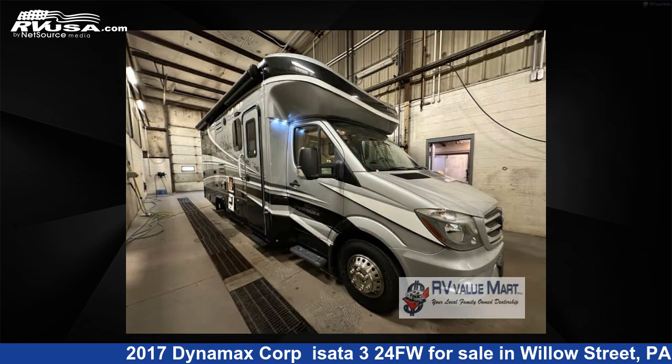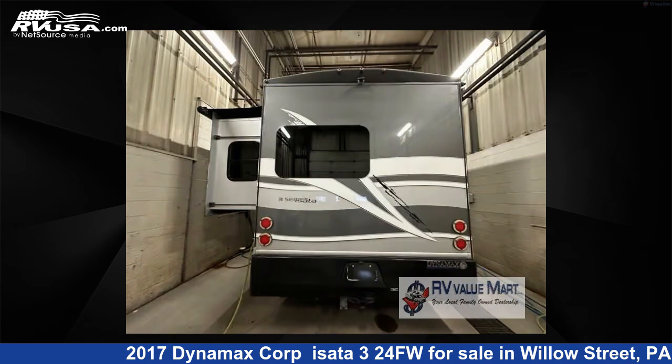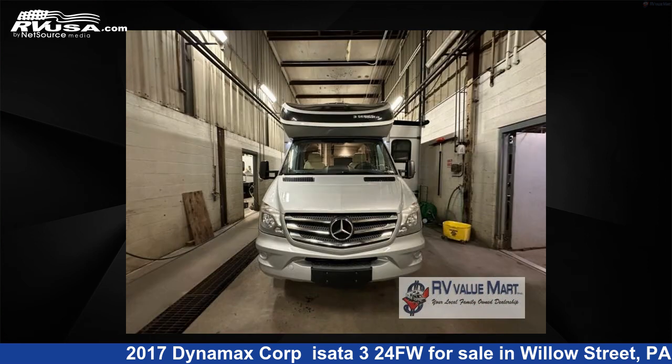This 2017 Dynamax Corp. Asada 324FW is built on a Mercedes-Benz Sprinter chassis. For more information and pricing on this unit, and to see all units available for sale by RV Value Mart, visit rvusa.com.